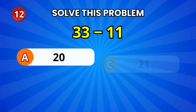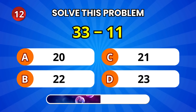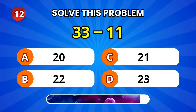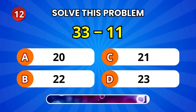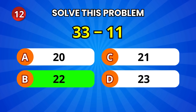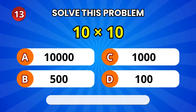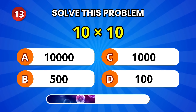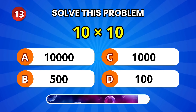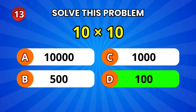All right, 33 minus 11. 22! Great going! Now, 10 times 10. That's 100! Brilliant!